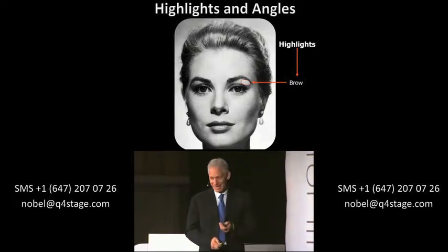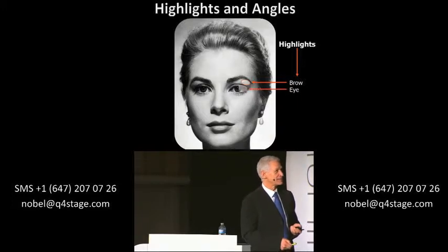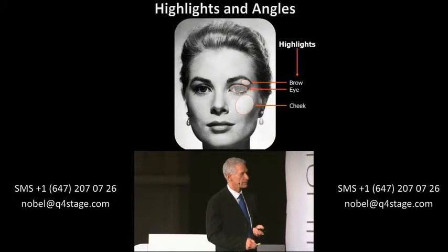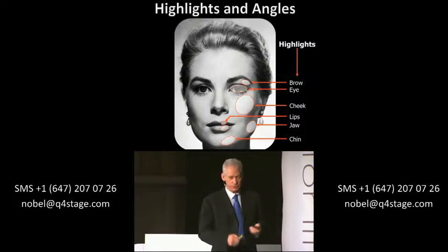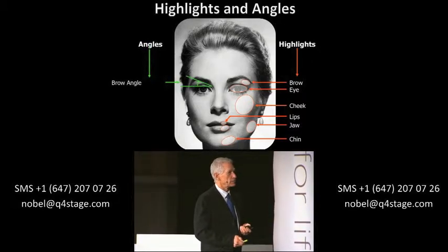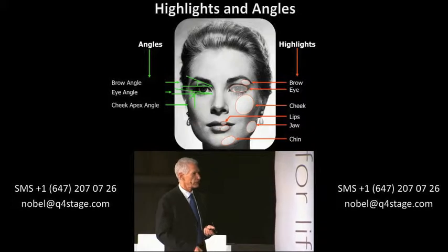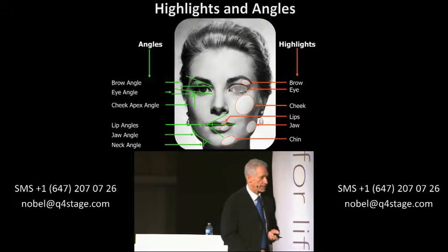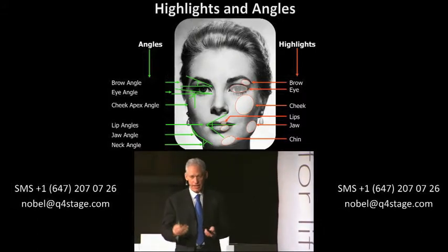They are always covered with skin and underlying fat and bone. With aging we lose fat and bone. These are the seven highlights: the brow, the eye, the cheek, the two lips, the jaw and the chin. They reflect light and shadows and give us the ability to detect what is beautiful, what is less attractive, what is aged. There are seven angles: the brow angle — from mid-canthus to the junction of two-thirds of the eyebrow to the other third — the eye angle from mid-canthus to the lateral canthus, the cheek, the lips, the jaw angle and the neck. This dictates what the eye perceives as beautiful, attractive, unattractive or aged.